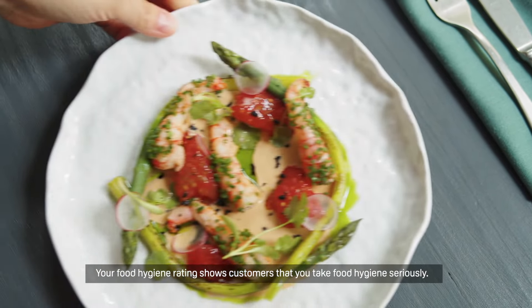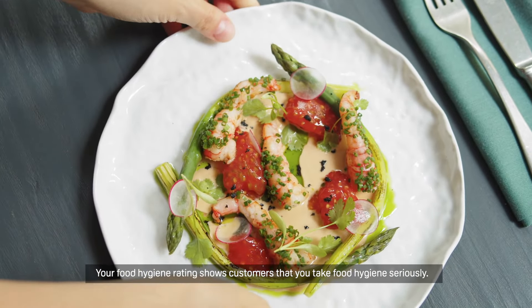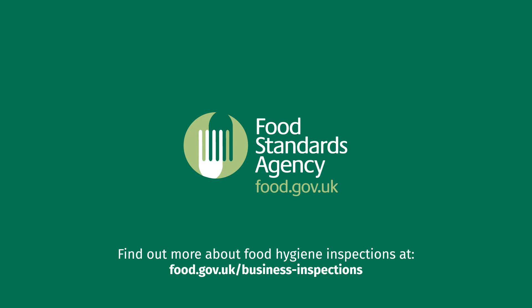Your food hygiene rating shows customers that you take food hygiene seriously. Find out more about food hygiene inspections at food.gov.uk/business-inspections.